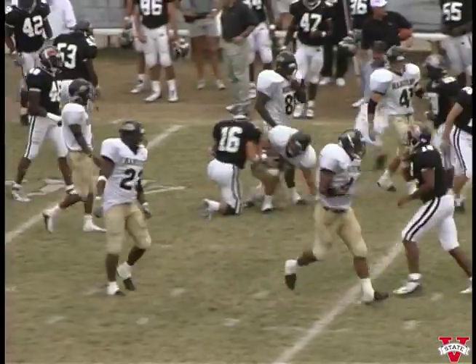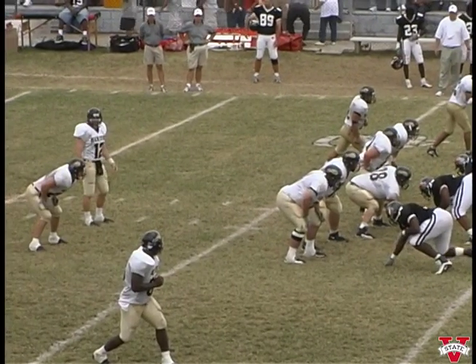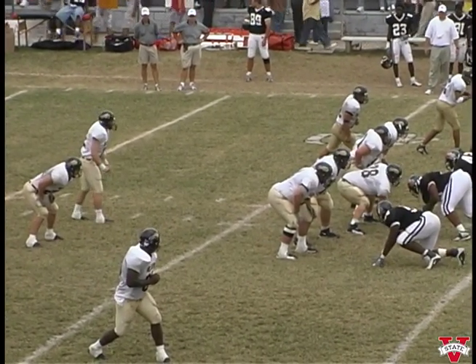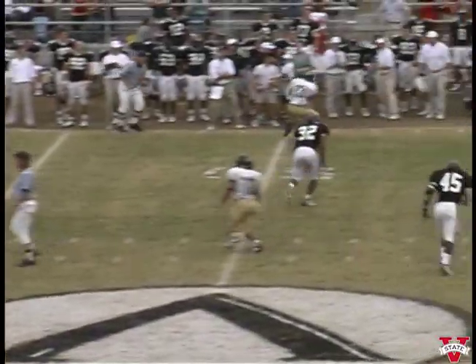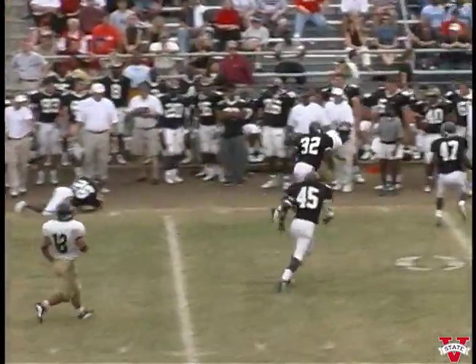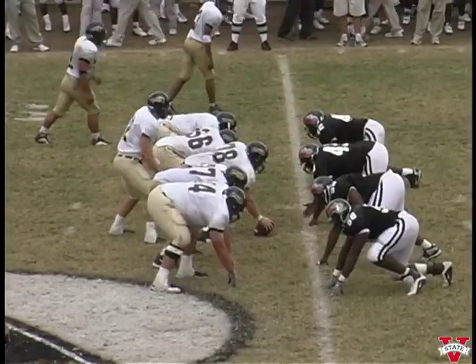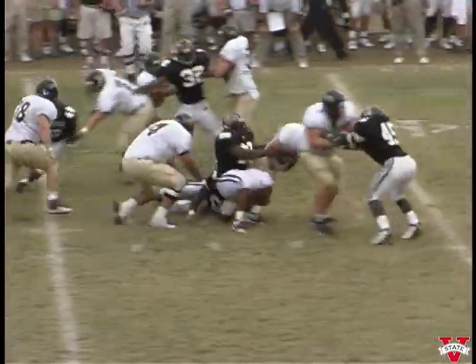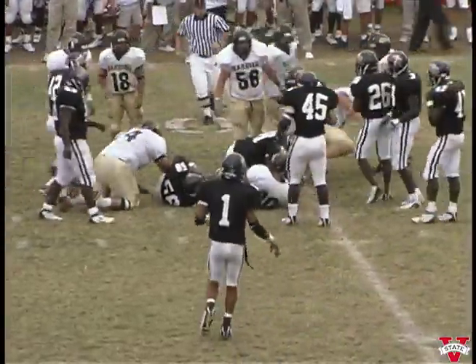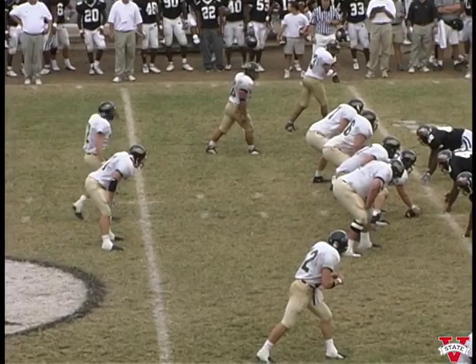Two receivers each side of the field. We've got four down linemen — basically four-three. He wants to throw, catches made — to fifty, breaks a tackle and runs out of bounds. First and ten for Harding. Quarterback fell down almost and handed it off up the middle — good run. Fatari Lyons brings him down out of the field.